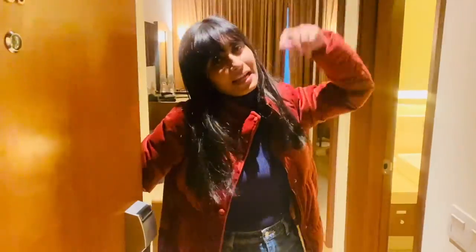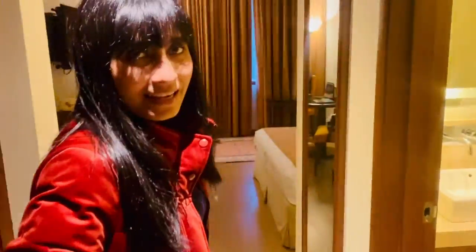Hi, so it's time for the room tour. Please come inside, let me close the door. We will start from, as we enter, the bathroom is here.